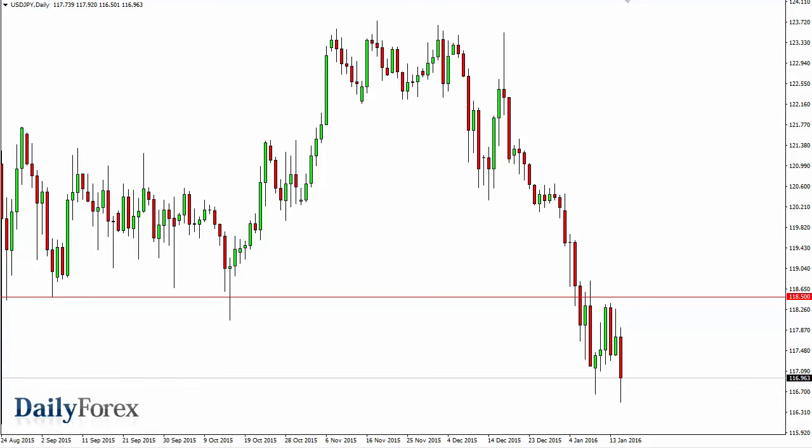From the trading desk of DailyForex, this is Christopher Lewis looking at the upcoming January 18th trading session. I have the dollar yen in front of you and you can see that we fell a bit during the session on Friday as the bearish pressure continues.